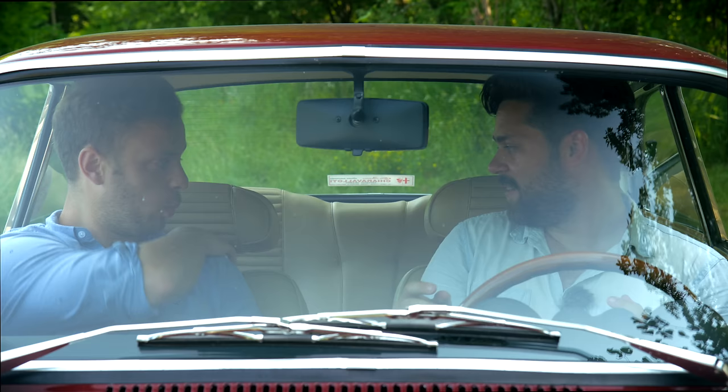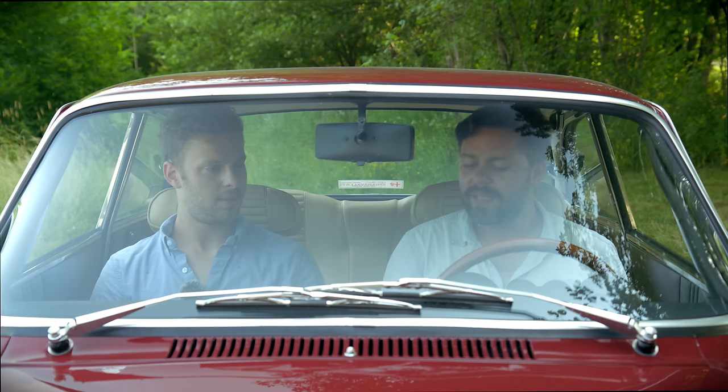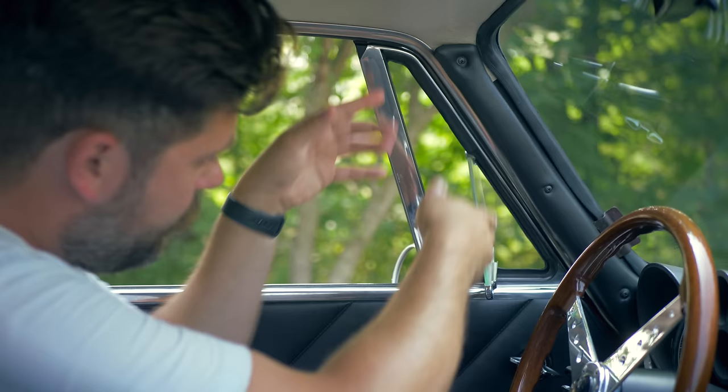Look at these headrests — they're not actually headrests, they're more like neck breakers. Back in the day, maybe that was how you were supposed to drive. Look at the wood in between. The owner has done an impeccable job — this looks like a brand new car. I'll be honest, it is a bit down on features. Does it even have air conditioning? It's Italian air conditioning — you just open the window.